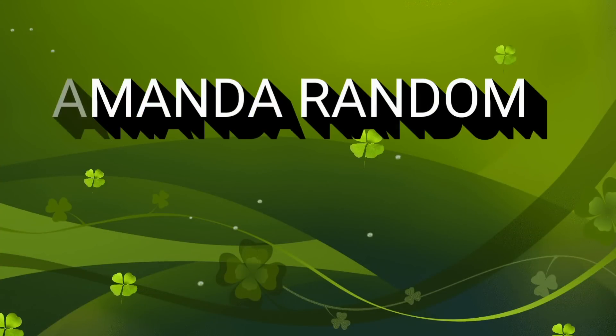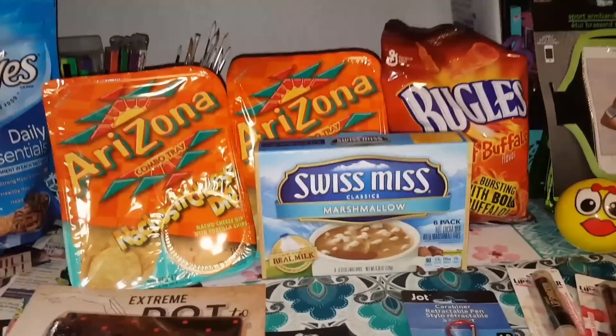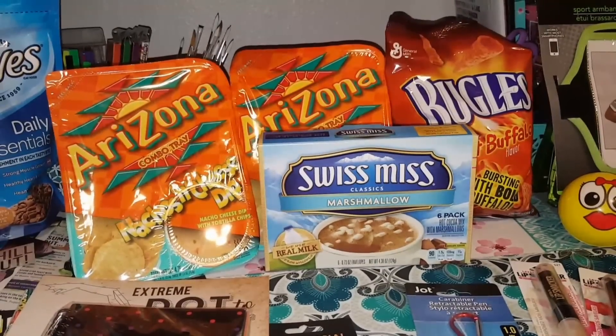Hello to all my randoms out there, this is Amanda, this is my channel Amanda Random, and I got a Dollar Tree haul for you. Stay tuned if you want to see all the great things that I got this time at the Dollar Tree.